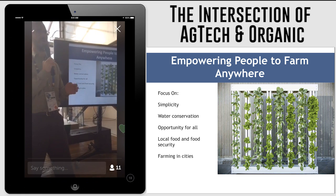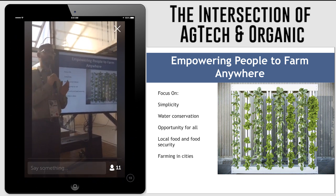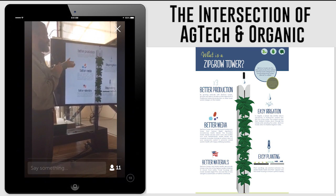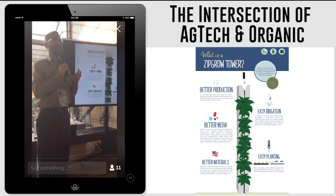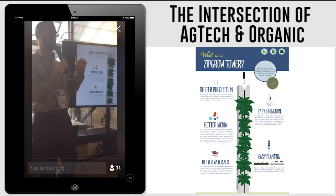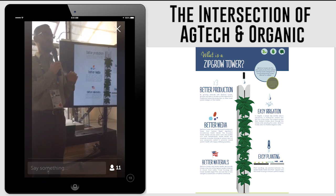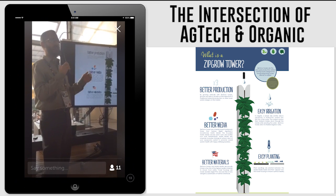The end product of this is that we end up looking at cities and urban environments very often when we're trying to find new places to grow and new ways to grow food. This is the Zipro Tower — it's at the heart of what we do. It's a very simple growing technique that allows us to grow vertically, which means that instead of growing on a single plane, we can grow in a volume. We focus on growing volume as opposed to growing space.